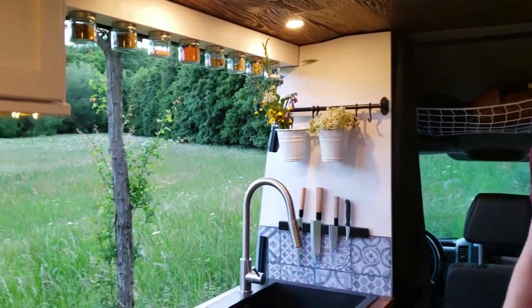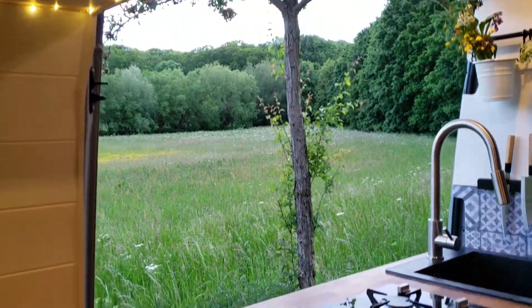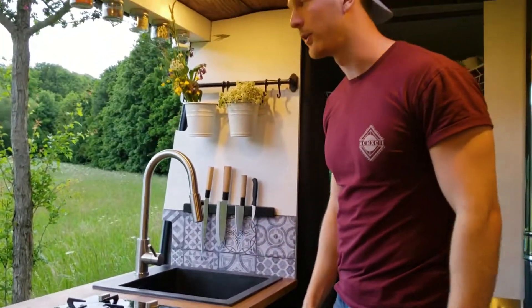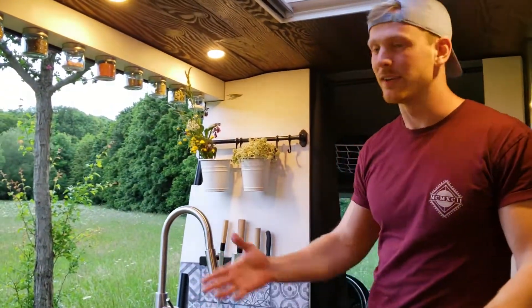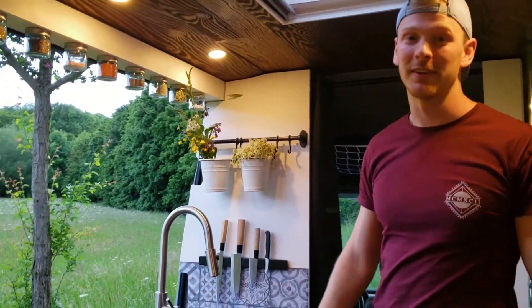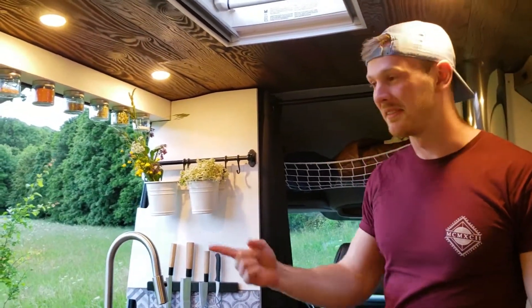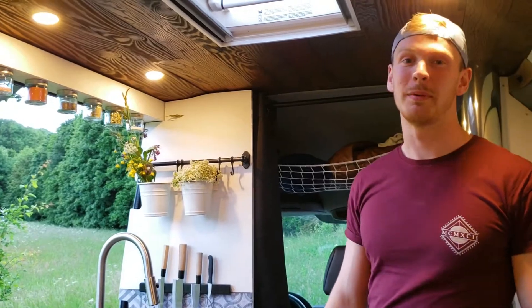This is what it looks like from the inside — you've got a huge window and you can cook here while looking outside. You can basically cook from outside, and the door is something we're really happy about. Okay guys, that's pretty much it — hope you enjoyed it! On a scale of one to ten, tell us how much you liked the video. We'll leave some information below and see you next time!